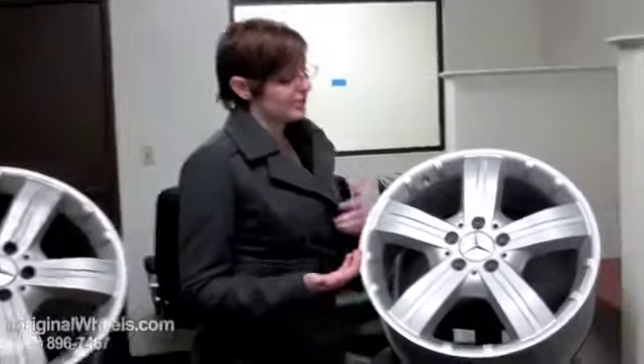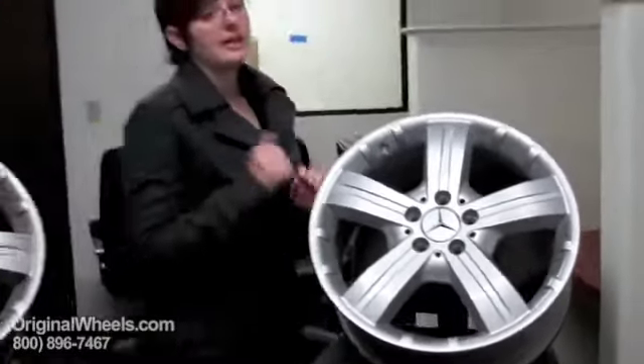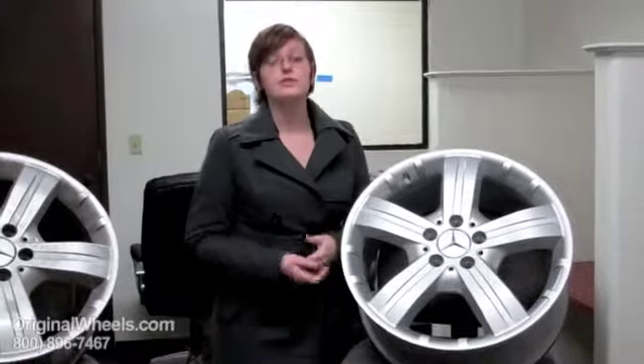When you order a wheel from us, we guarantee our wheels. We guarantee it's going to be in like-new condition — no dings, no scratches — and we guarantee that it's going to be structurally perfect: no cracks, no bends. So when you're ready to place your order on your stock SLK wheel,